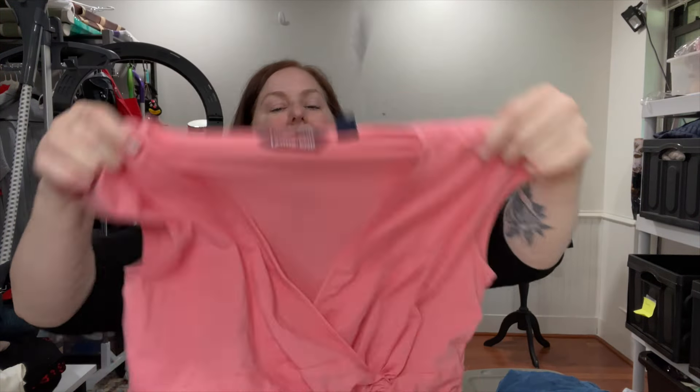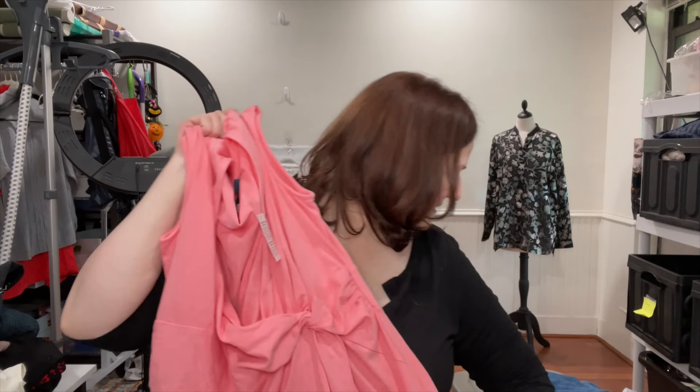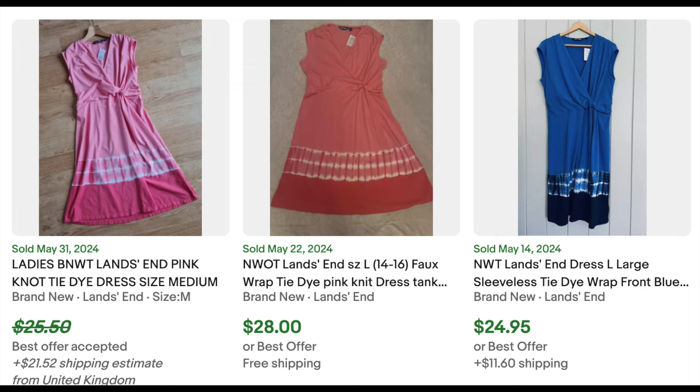This item is new with tags, although it only has a tag that talks about the handmade uniqueness of tie-dyed or dip-dyed products. It's a Land's End large petite — a new-with-tags faux wrap knee-length dress in a pretty peachy pink. This is more of a summer item, as is the Copacabana, but that's okay — I'll list it any time of year because people go on vacations to warmer climates all year round. I'm going to list it for $30. I paid $3.24, the ASP was $21, and the sell-through rate was 24%.